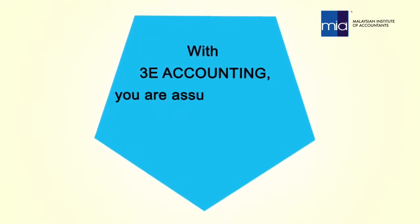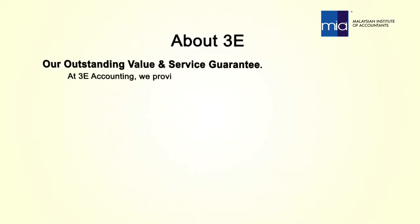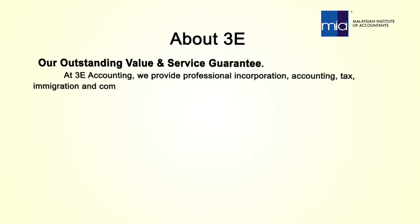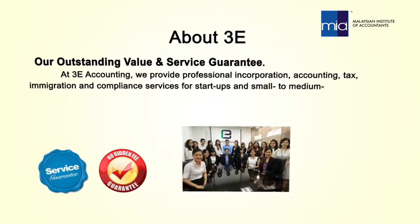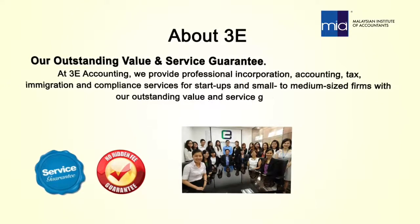With 3E Accounting, you are assured of results that exceed your expectations. At 3E Accounting, we provide professional incorporation, accounting, tax, immigration, and compliance services for startups and small to medium-sized firms with our outstanding value and service guarantee.